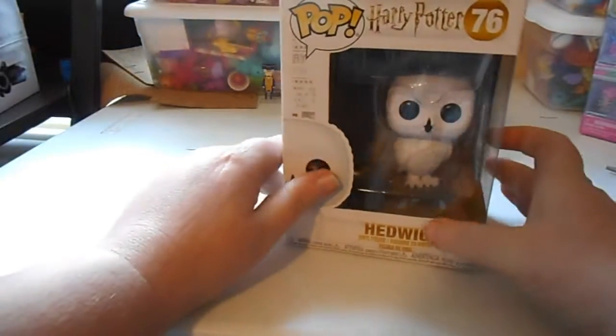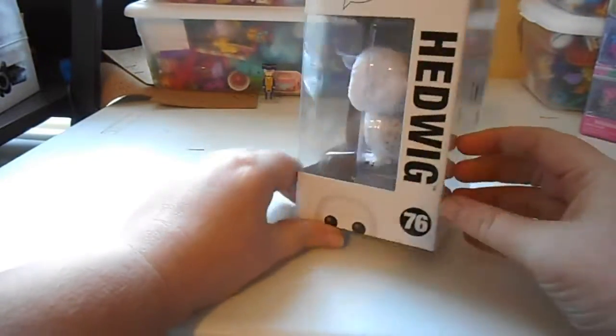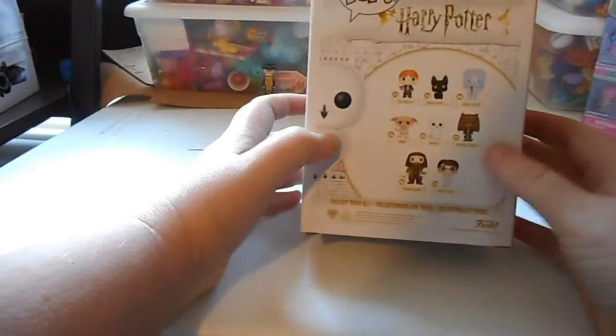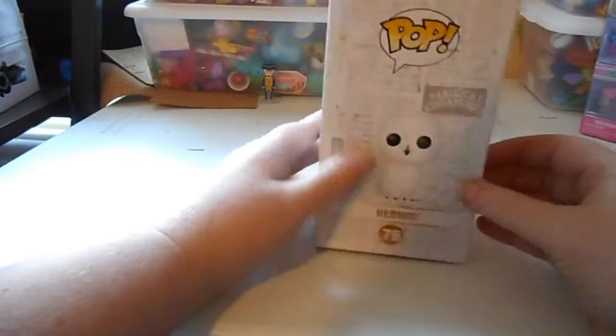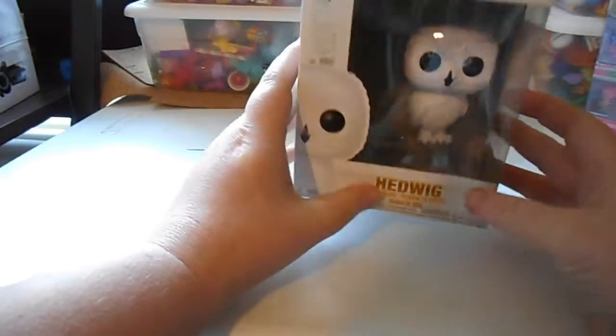Alright, it's time for another Harry Potter Funko Pop haul — number four! So let's get started. This one is Hedwig. You can notice it's really badly damaged, but I'm gonna take it right out of the box. There are all the ones you can get with this one, but yeah, it's really cool and cute.